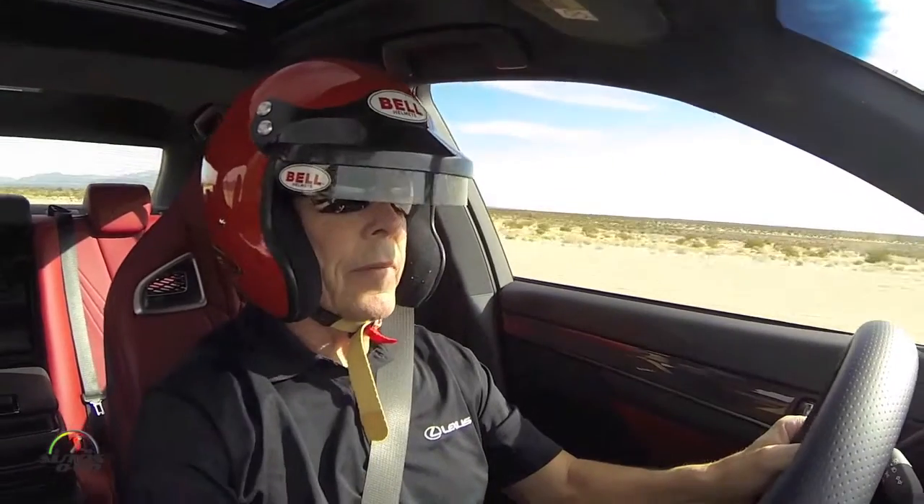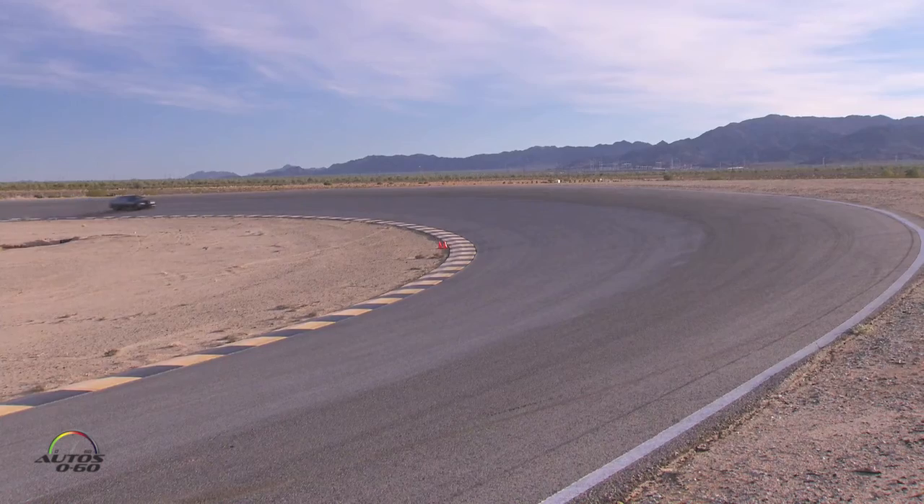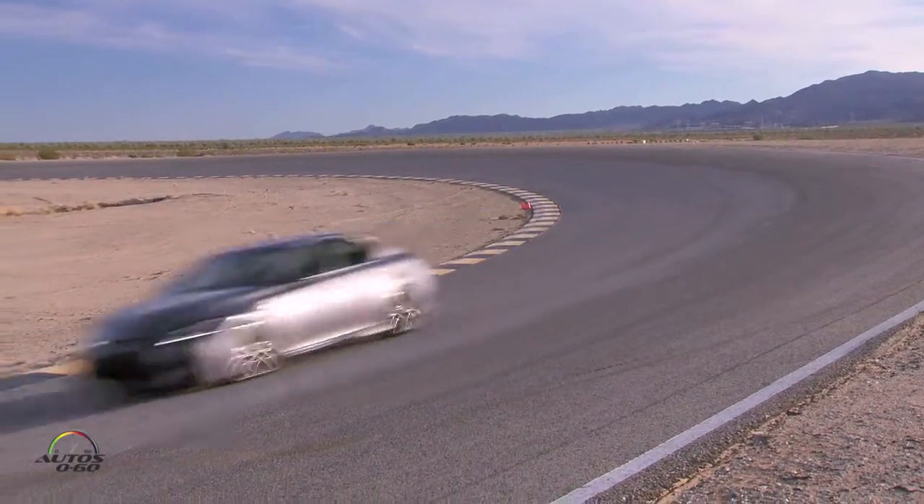80, 90, 100 — back to the brakes. Love this part of the racetrack, downhill, long sweeper to the right.